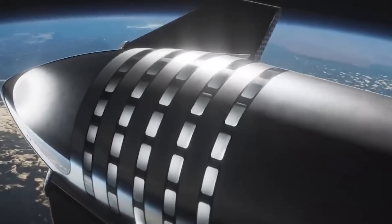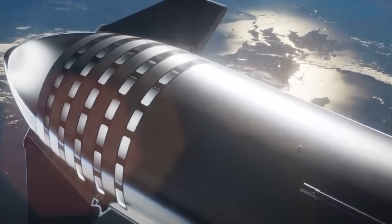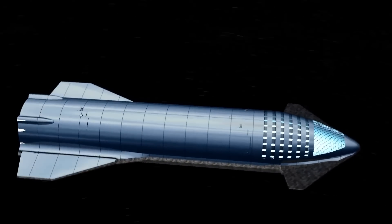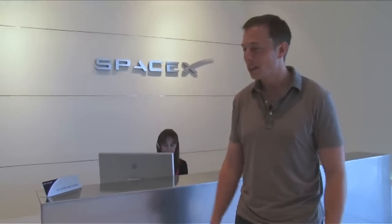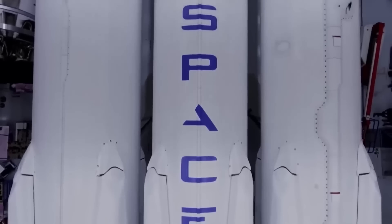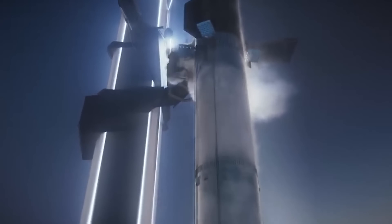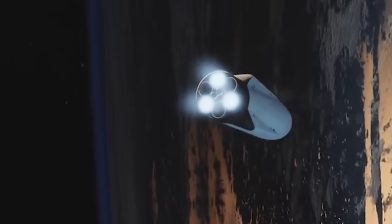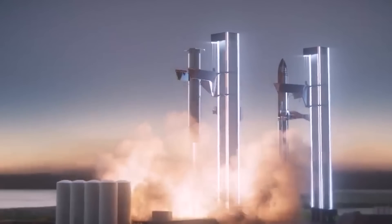The future of space travel has arrived, and it's called the SpaceX Starship. This incredible machine is set to revolutionize the way we explore the final frontier. SpaceX was founded by Elon Musk in 2002, with the goal of reducing the cost of space transportation and making space accessible to everyone. Over the years, SpaceX has achieved many milestones, including becoming the first privately funded company to send a spacecraft to the International Space Station, and the first company to reuse a rocket.